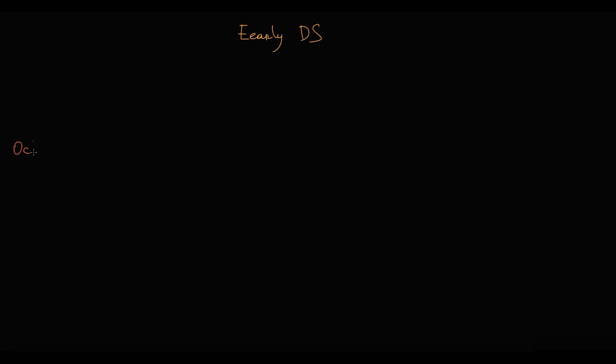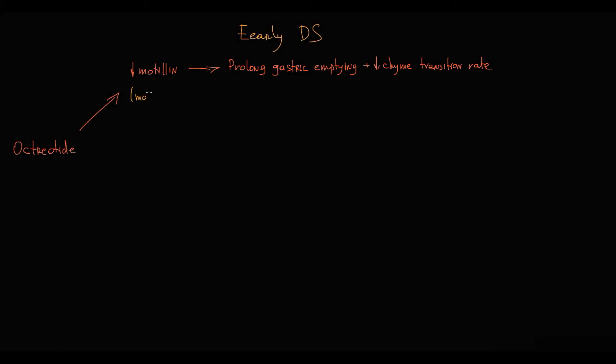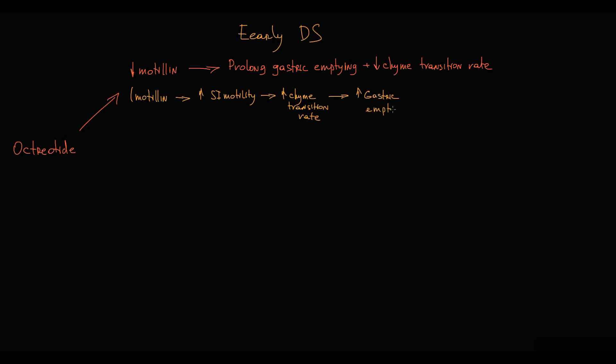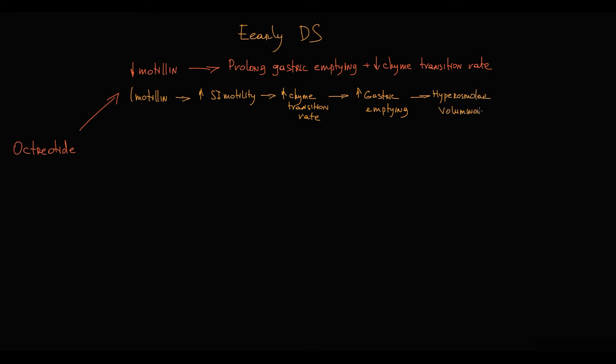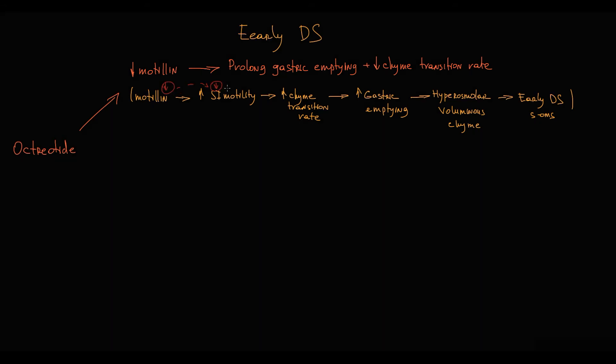Regarding early dumping syndrome: by inhibition of motilin secretion, octreotide prolongs gastric emptying and decreases chyme transition rate. Recall that motilin is called the housekeeper of the gut — motilin stimulates motility of the small intestine and increases chyme transition rate. Also, when some portion of chyme leaves the small intestine — particularly the duodenum — it is a signal for the stomach for further gastric emptying. Recall that rapid gastric emptying causes formation of hyperosmolar voluminous chyme, which causes early dumping syndrome symptoms, aggravated by increased chyme transition rate. Because octreotide decreases motilin secretion, it inhibits motility of the small intestine, thereby decreasing chyme transition rate and, through that, decreasing the gastric emptying rate.